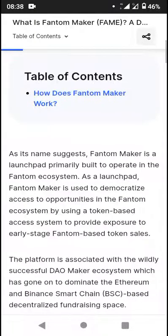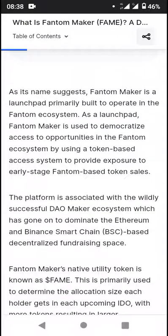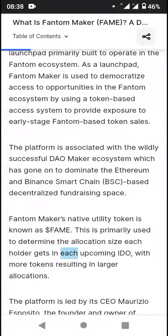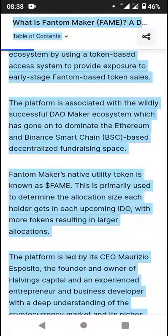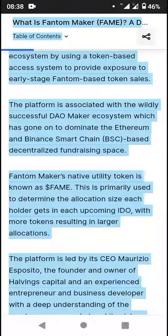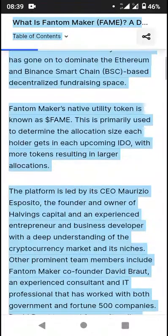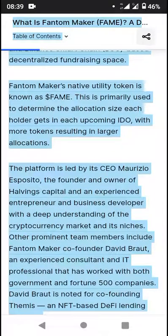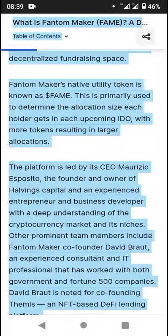So the table of contents: how does the Phantom Maker work? As its name suggests, Phantom Maker is a launchpad primarily built to operate in the Phantom ecosystem. As a launchpad, Phantom Maker is used to democratize access to opportunities in the Phantom ecosystem by using a token-based access system to provide exposure to early-stage Phantom-based token sales. Phantom Maker's native utility token is known as the Fame token, primarily used to determine the allocation size each holder gets in each upcoming IDO, with more tokens resulting in larger allocations.